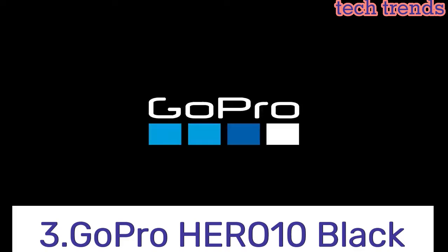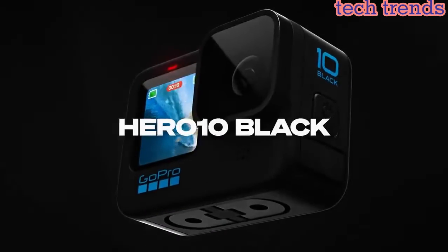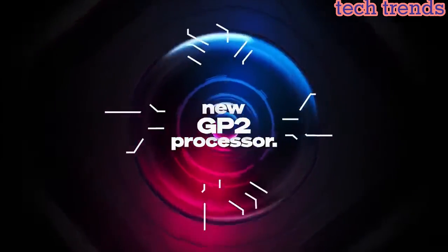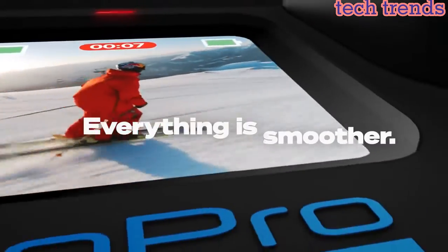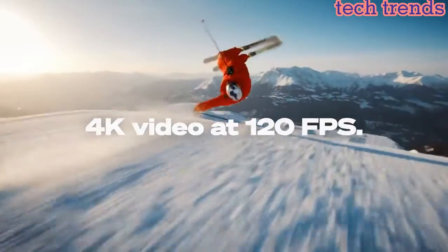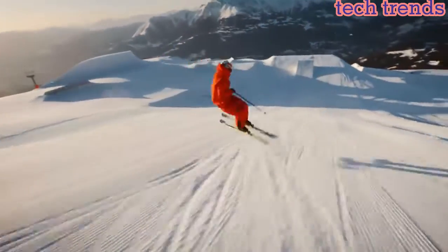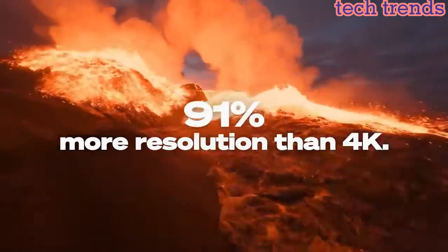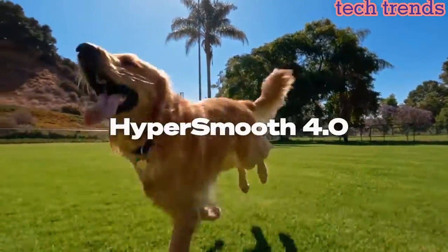Number 3: GoPro Hero 10 Black. Revolutionary processor — faster, smoother, better. The powerful new GP2 engine changes the game with snappy performance, responsive touch controls, and double the frame rate for amazingly smooth footage. Designed specifically for the demanding nature of the GoPro, the GP2 system-on-a-chip is by far their fastest ever.